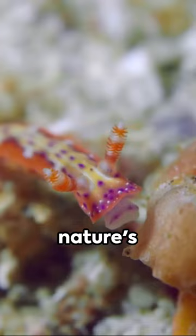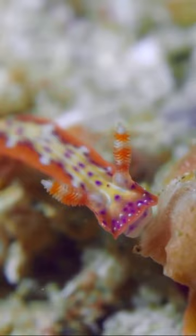Nudibranchs, nature's underwater rainbows, remind us of the ocean's hidden wonders. Keep exploring to uncover more of our planet's extraordinary inhabitants.